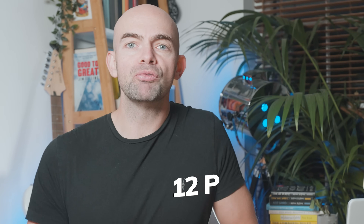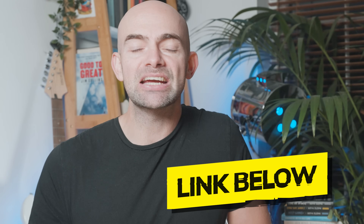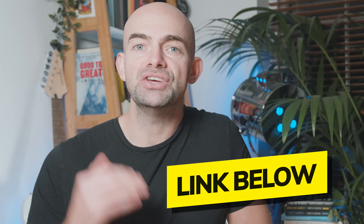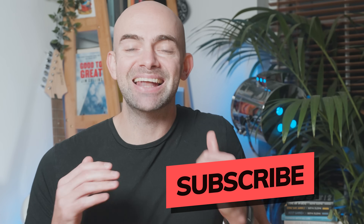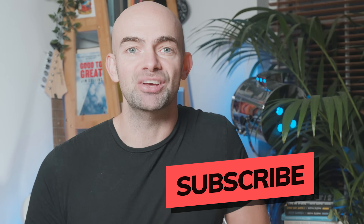Everyone's obsessed with ChatGPT, but hardly anyone is getting the most out of it. So here are 12 prompts to get you ahead with ChatGPT. I've included a bonus one at the end and added a link in the comments to a cheat sheet containing all the prompts in the video so you can try them out for yourself. Hit that subscribe button and let's dive into some of the most unique techniques and prompts for ChatGPT.